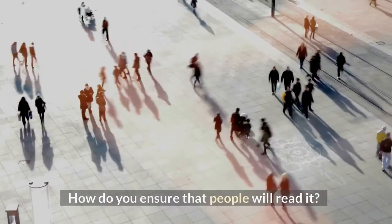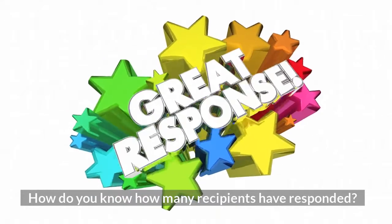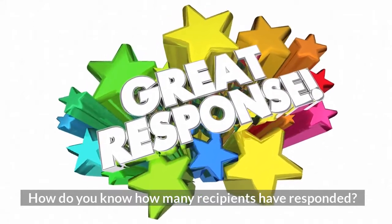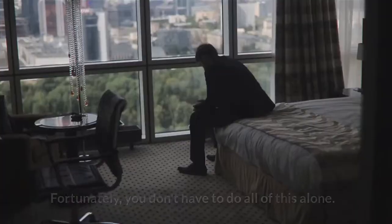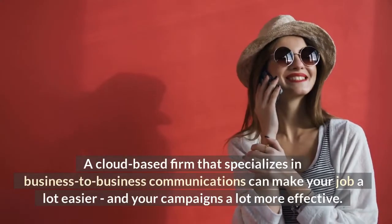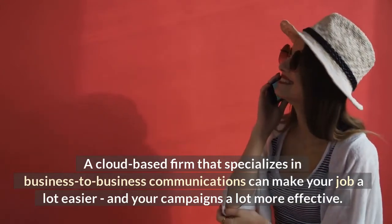How do you ensure that people will read it? How do you get them to respond? How do you know how many recipients have responded? Fortunately, you don't have to do all of this alone. A cloud-based firm that specializes in business-to-business communications can make your job a lot easier and your campaigns a lot more effective.